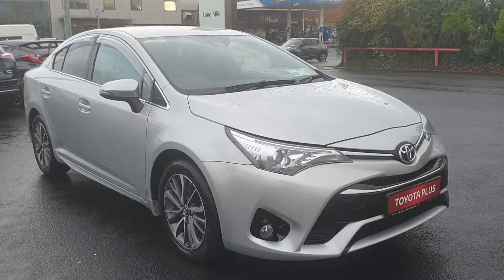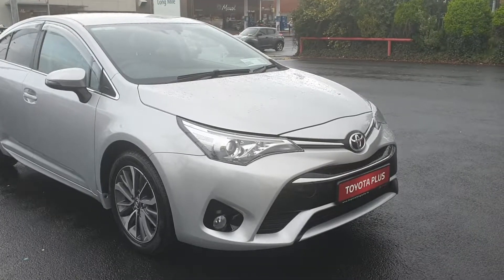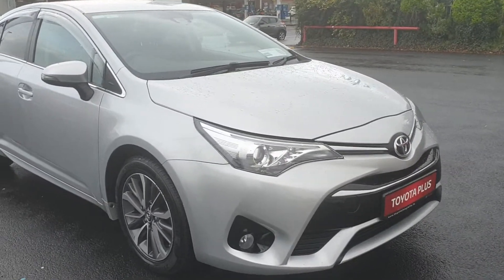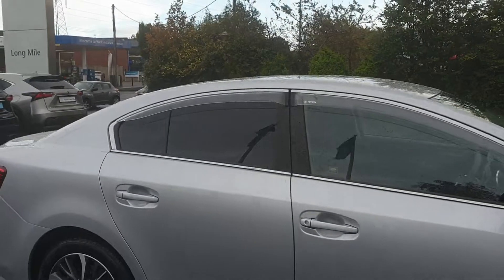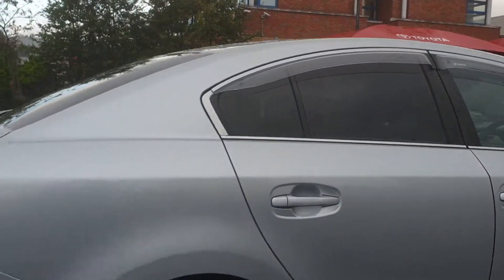Hi, Ronan here from Toyota Longmile. Here we have a 2016 Toyota Verso 1.6 diesel. It has front fog lights, LED daytime running lights, finishing in silver metallic. It has 17-inch machine-cut alloys, tinted windows to the rear with wind deflectors added to it as well.